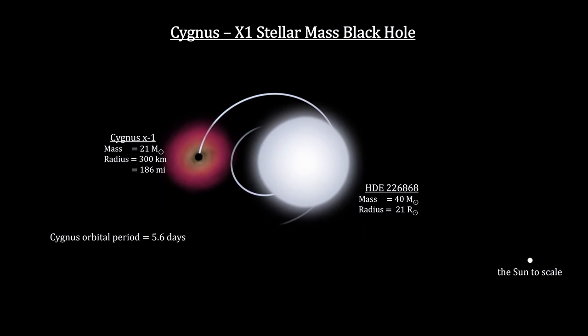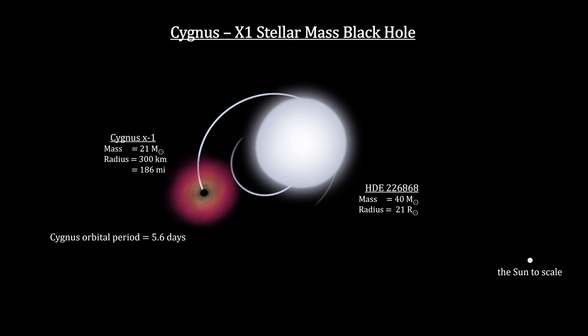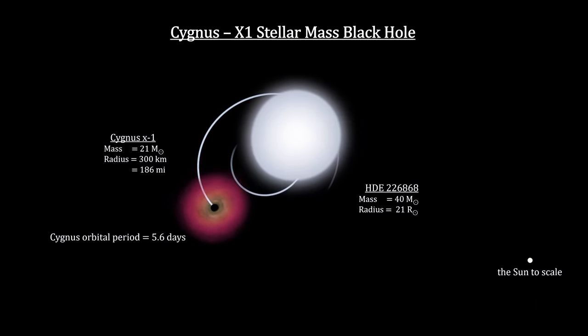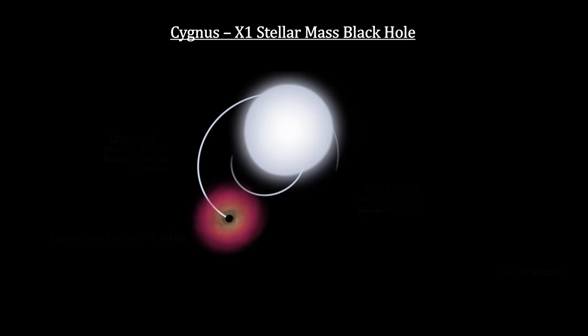The blue giant is 40 times the mass of the Sun, and Cygnus X1 is 21 times the mass of the Sun. With that mass, it cannot be a neutron star, because neutron stars cannot exceed three solar masses.